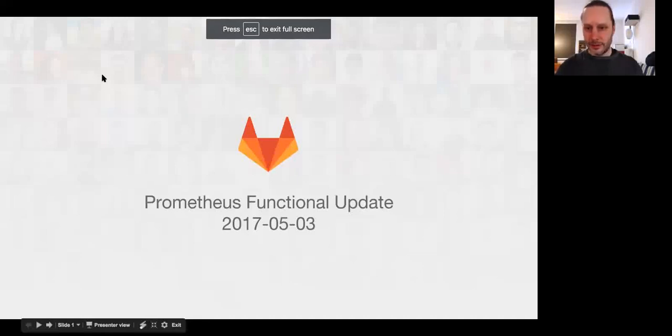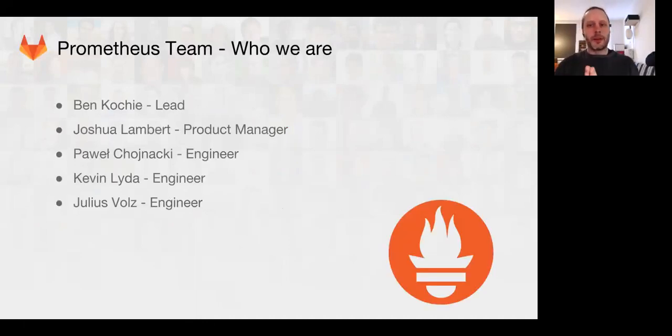Welcome to this month's Prometheus team functional update. I'm Ben, I'm the team lead.